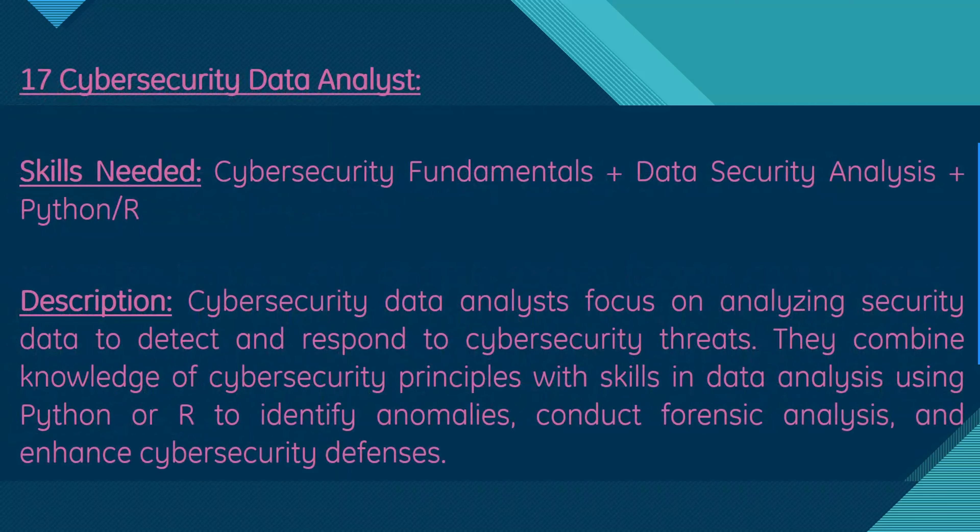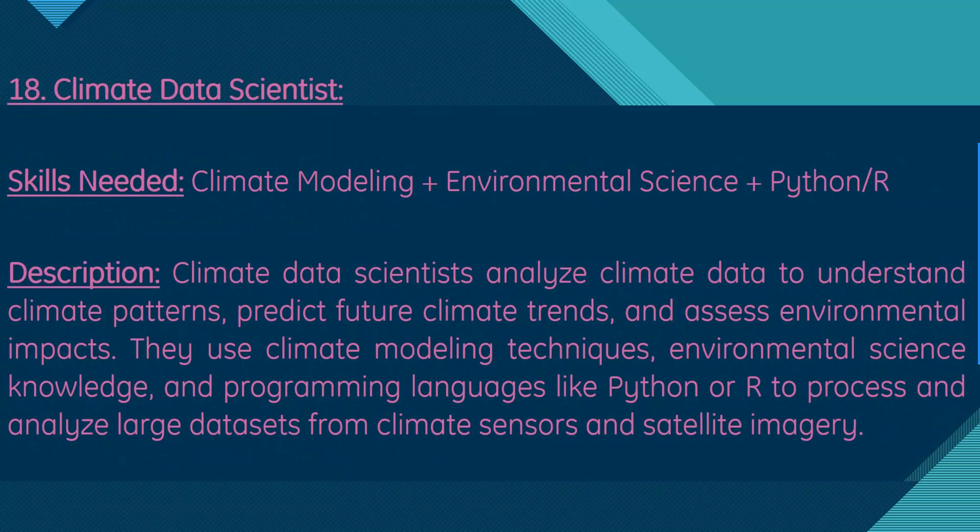Moving on, we have cybersecurity data analyst. Skills needed are cybersecurity fundamentals, data security analysis, and Python or R. Cybersecurity data analysts focus on analyzing security data to detect and respond to cybersecurity threats, combining knowledge of cybersecurity principles with data analysis using Python or R to identify anomalies, conduct forensic analysis, and enhance cybersecurity defenses.